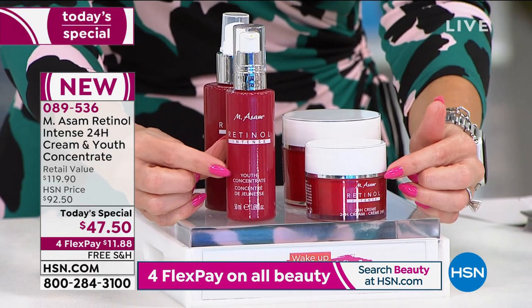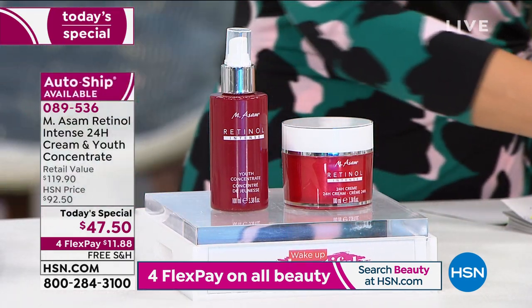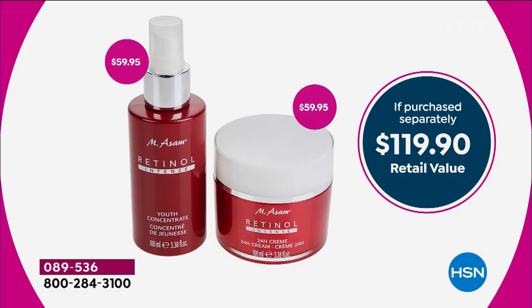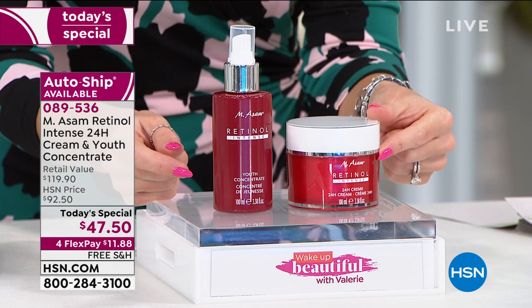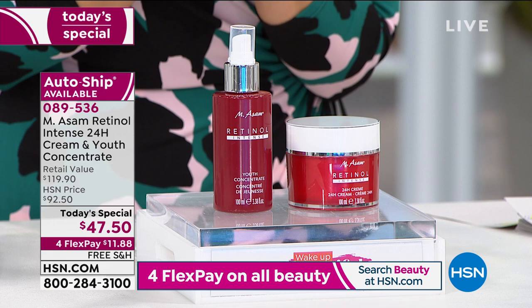Two weeks — look at these results. We're not talking about two months, we're talking about two weeks. We have a beautiful set for you today from Emma Somme, a global skincare brand out of Germany. They are our Today's Special, and they brought us their number one best-selling youth concentrate called the Retinol Intense. It's intense because you'll get amazing results, but it's also gentle and effective. Today's two-piece collection is the Retinol Intense 24-Hour Cream and Youth Concentrate. The Youth Concentrate is your serum — step one — and the 24-hour cream gives your skin the hydration it's craving. Four interest-free credit card payments makes it only $11.88 to get home.